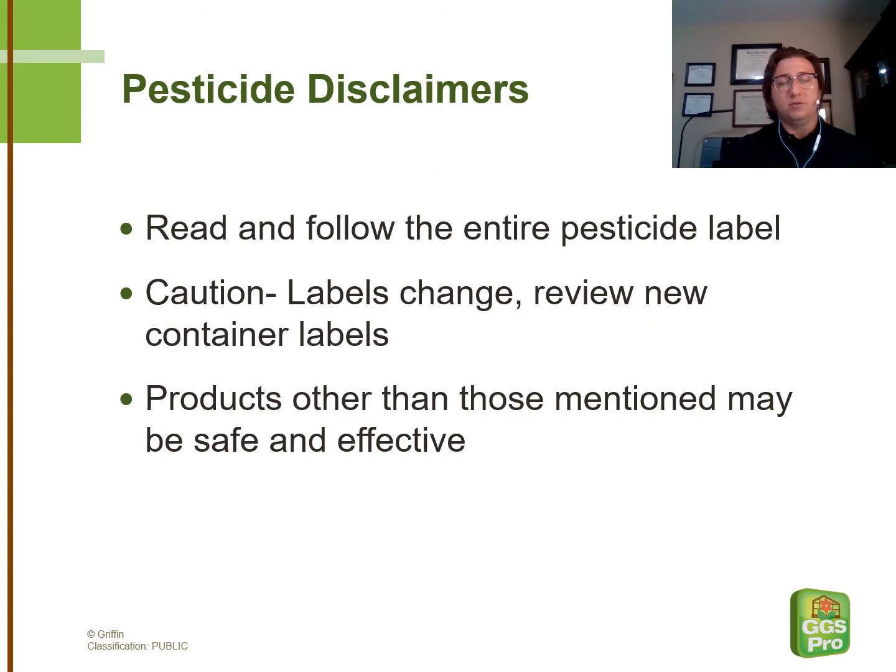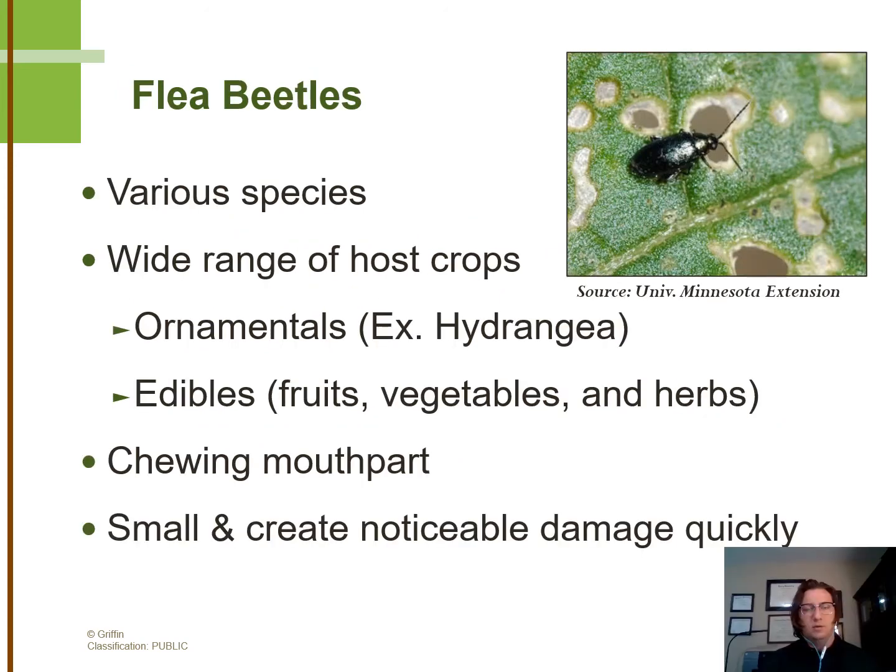Also understand that labels do change unannounced, so if you're receiving a new bottle of something, it's important to read that label. Alright, let's get into it.